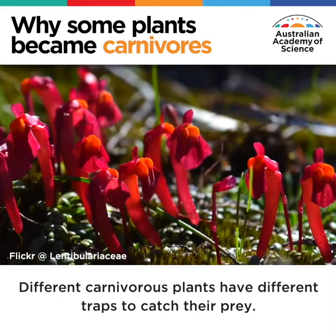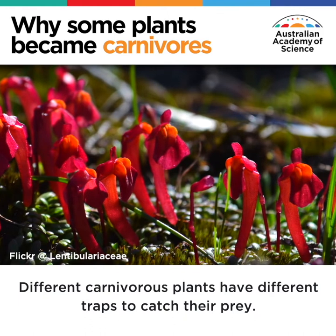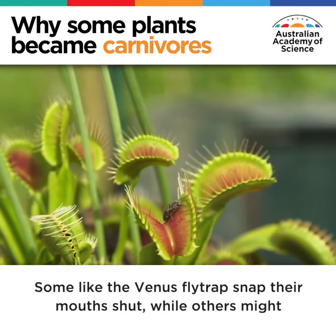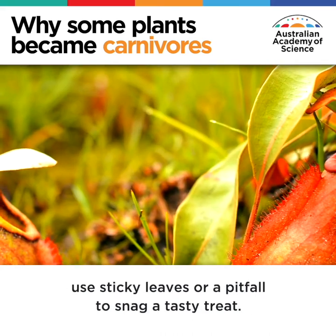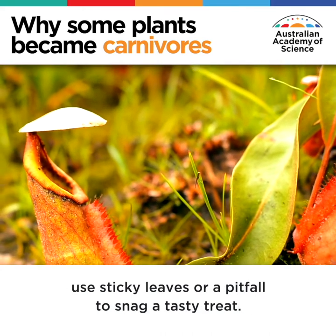Different carnivorous plants have different traps to catch their prey. Some, like the Venus flytrap, snap their mouths shut, while others might use sticky leaves or a pitfall to snag a tasty treat.